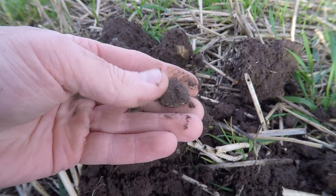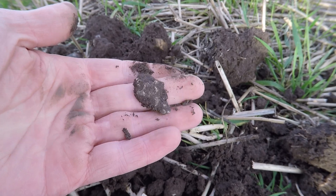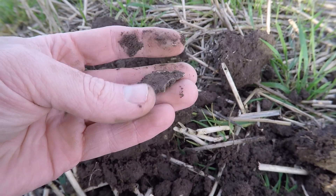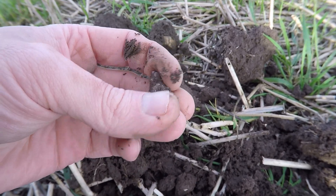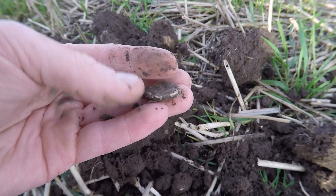I reckon that's another piece of lead. I'm getting close to the hot spot again. When I was finding Roman coins and stuff, there was lots of lead around. Let's keep going. Hopefully we'll hit the good stuff soon.